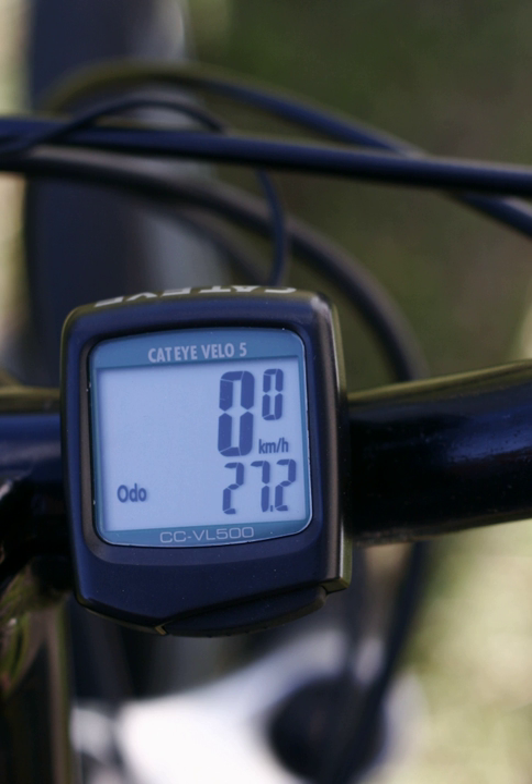To measure cadence — revolutions per minute of the crankarm — a magnet is mounted to the crankarm and a sensor mounted to the frame. This works on the same principle as the speedometer function. Some models use a wired connection between the sensor and the head unit. Other cyclocomputers, such as those used by competitive cyclists, transmit the data wirelessly from the sensor-transmitter to the head unit.